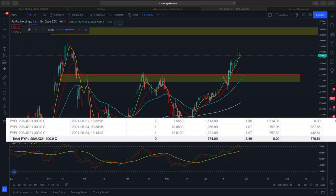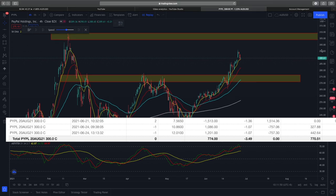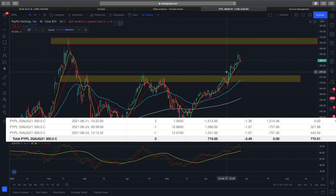You can see from the snapshot we entered into a PayPal call option expiring 20th August. I don't like to go too far or too short — a two to three month window for my swing trades is ideal. The options are at a $300 strike. The reason why I chose $300 is because I don't like to go with a too far out-of-the-money option; I prefer to go with about 10% out of the current trading price.